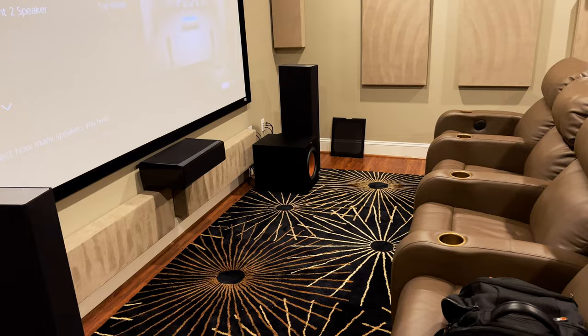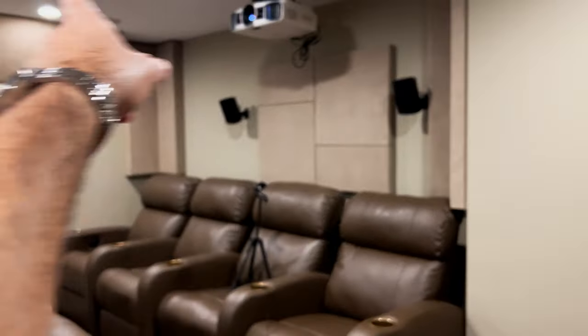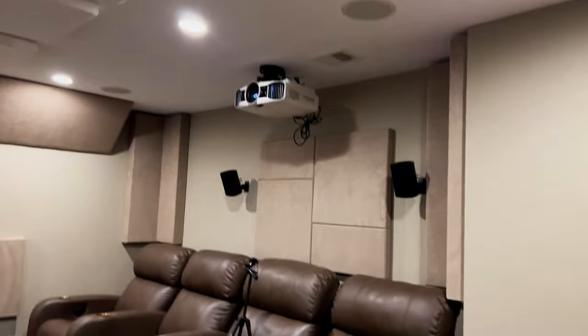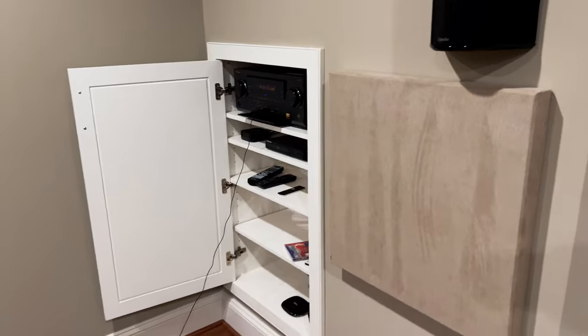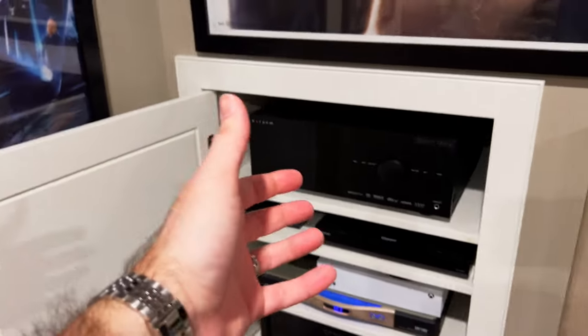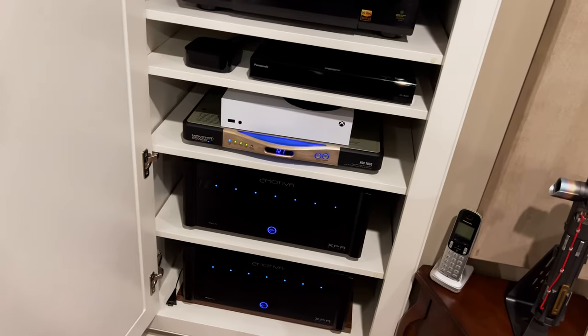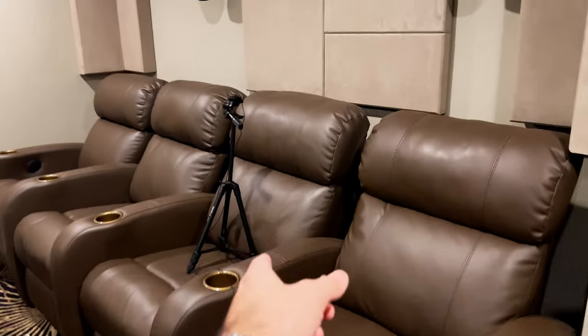Pretty much the same except the front stage is completely different — I changed out all the speakers in this room except for the surround speakers and the top ceiling speakers. The projector is still the same, and it's the same Pioneer Elite receiver. I had my Anthem processor and Emotiva amplifiers down there. There's the mic and that's the primary listening position.